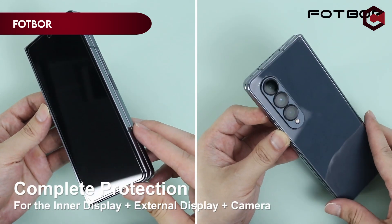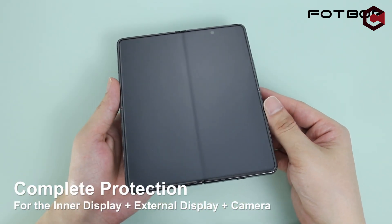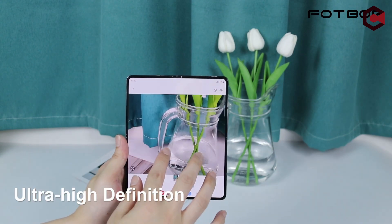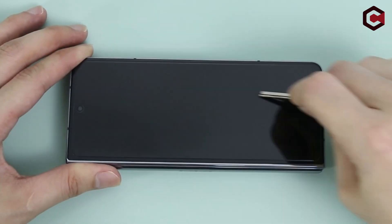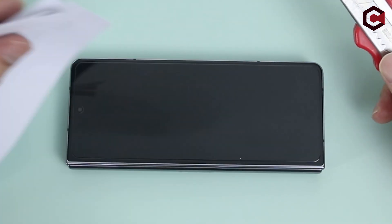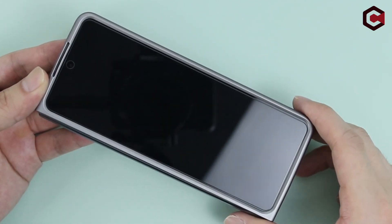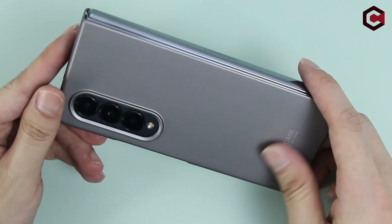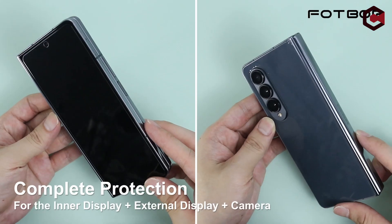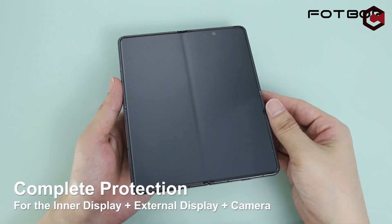The FOPOR Samsung Galaxy Z Fold 5 screen protector is a remarkable accessory that takes your viewing and touch experience to new heights. With its 99% high transparency and ultra-thin 0.16mm design, this screen protector delivers unparalleled clarity, preserving the original visual experience of your device. Whether you're watching videos, browsing photos, or playing games, the FOPOR screen protector ensures every detail shines through with amazing clarity, elevating your overall viewing experience.